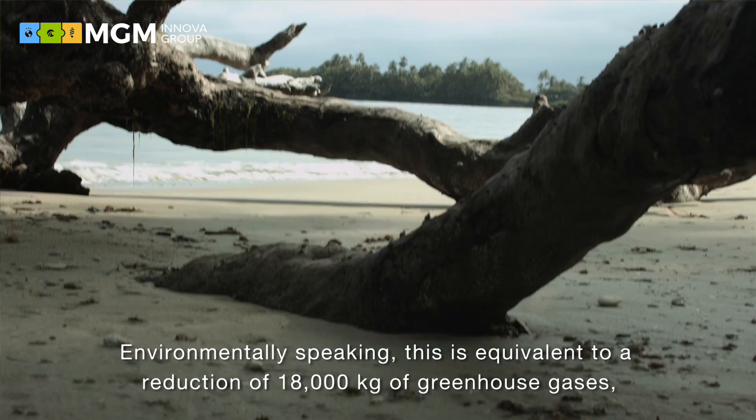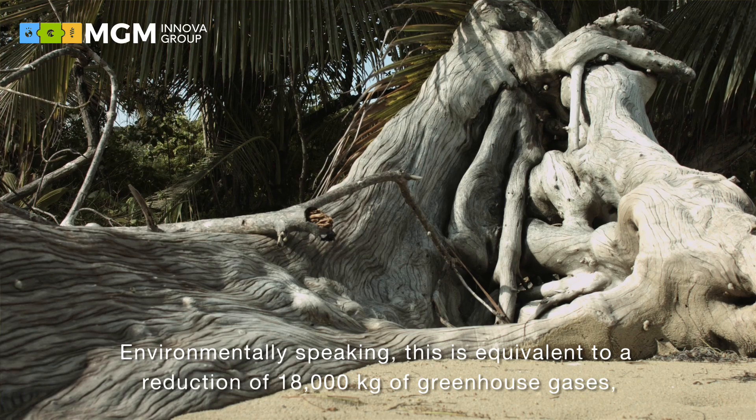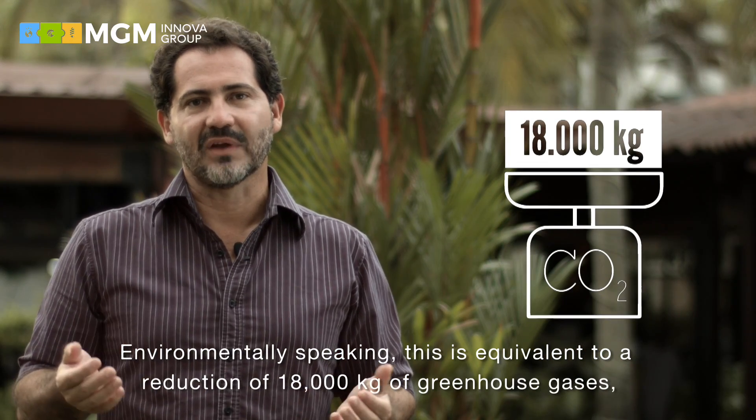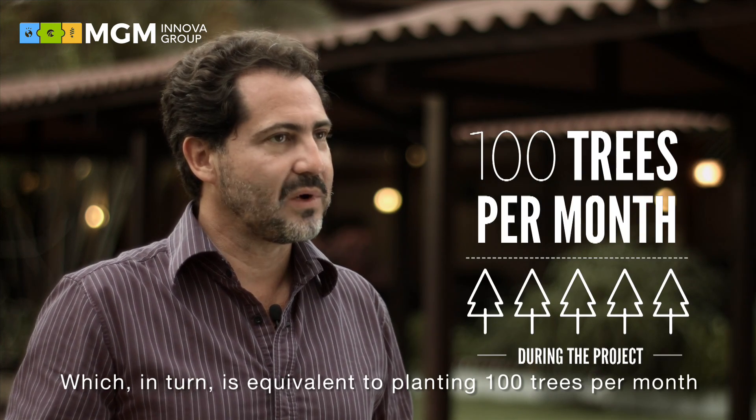Environmentally speaking, that is equivalent to a reduction of 18,000 kg of CO2 greenhouse gas emissions, equivalent to having planted 100 trees monthly.